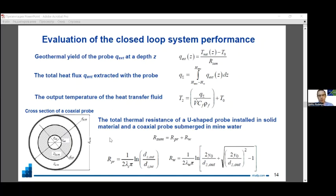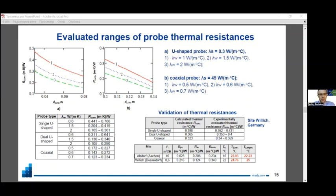The output temperature parameter quantifies the increase in temperature of the heat transfer fluid after underground circulation. The critical parameter for the system is the thermal resistance of the probe. We integrated relevant formulas for thermal resistance of different probe types—single U-shaped, dual U-shaped, and coaxial probes—and evaluated their ranges. We then validated these evaluated ranges using data from two geothermal sites in Germany, finding that the calculated temperatures closely matched field measurements.